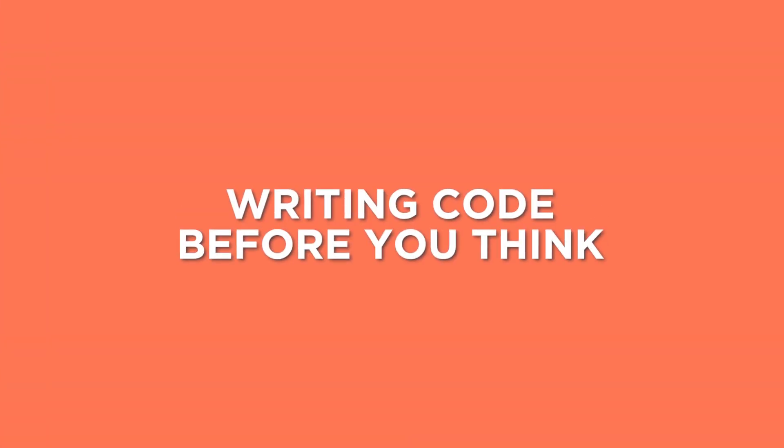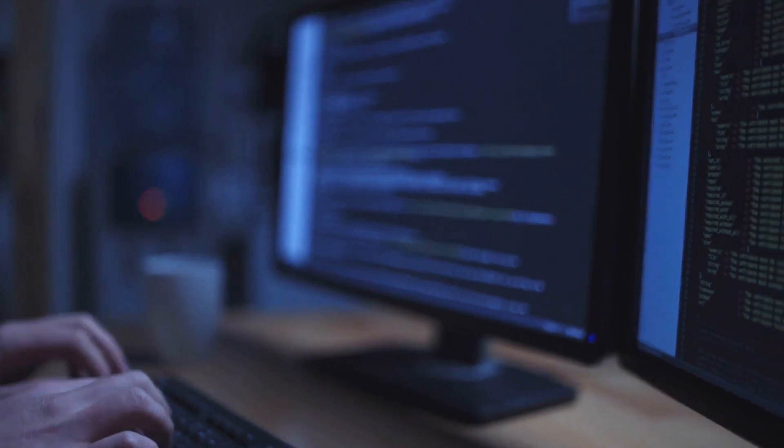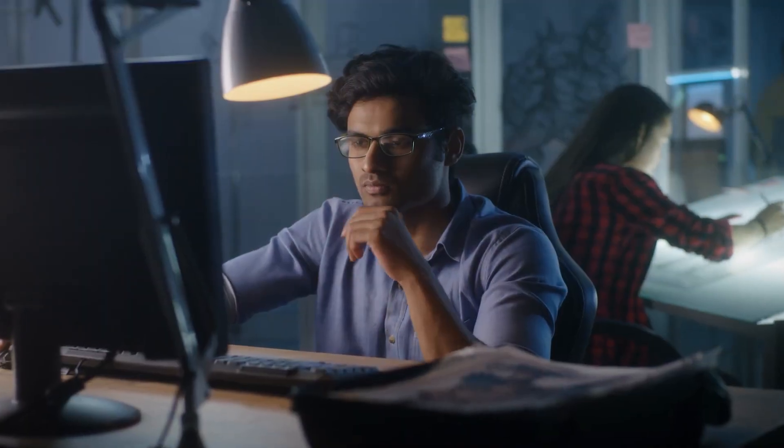Let's kick things off with what I consider to be the biggest mistake that beginners make, and that is writing code before you think. Written code is an expression of a solved problem. And if you don't think and plan before you start writing code, you are going to create a mess. It's going to be hard to debug, and you're just going to get yourself tangled up in knots.